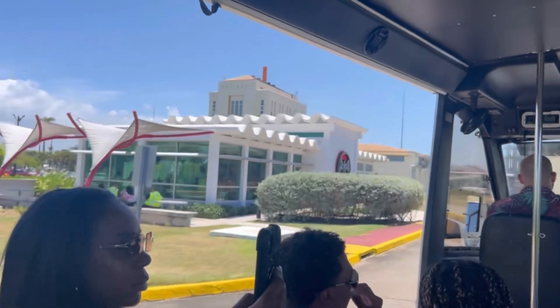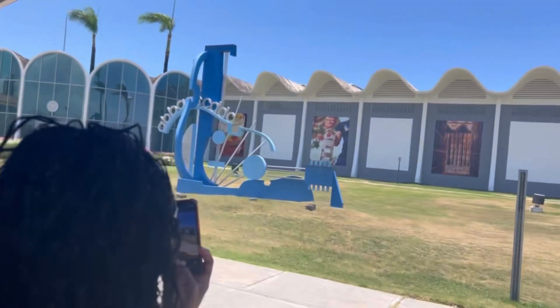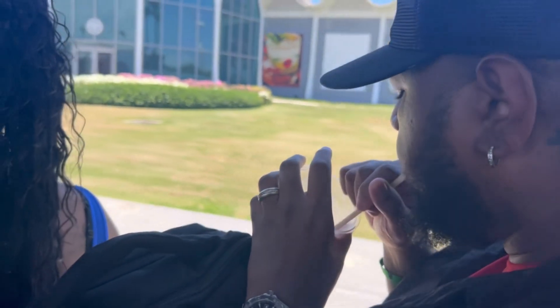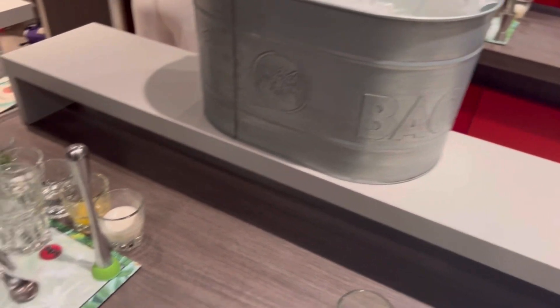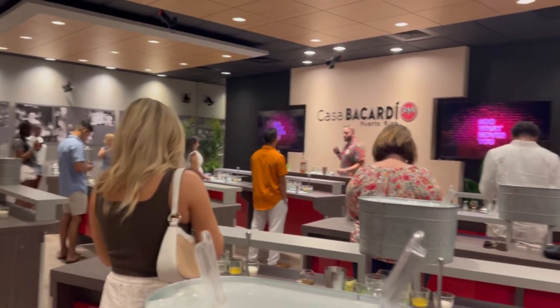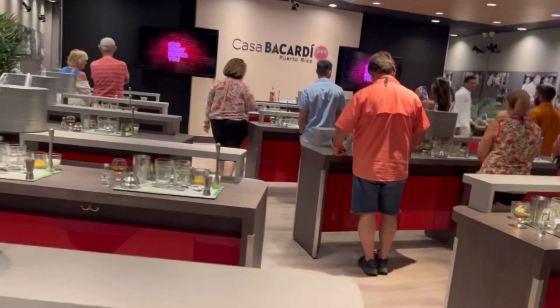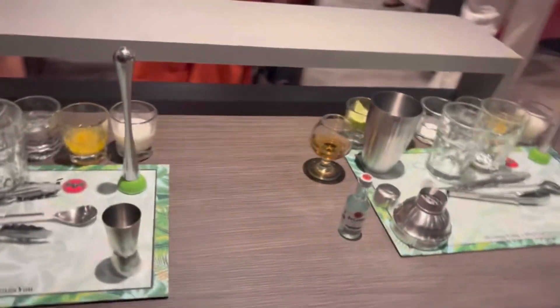We're getting in a little van taking us around the Bacardi factory where it's housed and made. It's a beautiful land they have there — many acres. You can see me drinking my piña colada right here. They actually had us make Bacardi mojitos and piña coladas from scratch. We used a special Bacardi that they only make in the factory, so we had a taste of that.